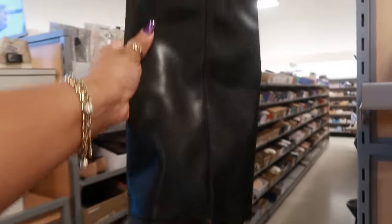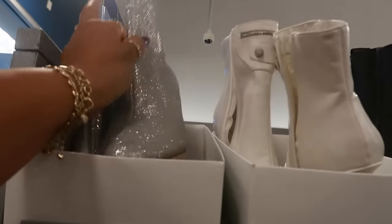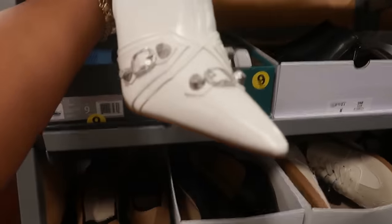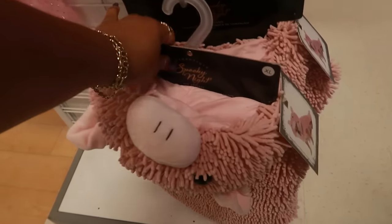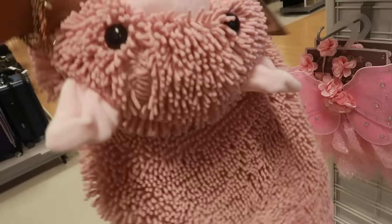These Mad Girl boots are $40 — it's kind of cool. $35 — what brand is that? Also Mad Girl. And these are Liliana with the side zipper for $35. Look at this cute costume, a little pig for $17 — oh my goodness!